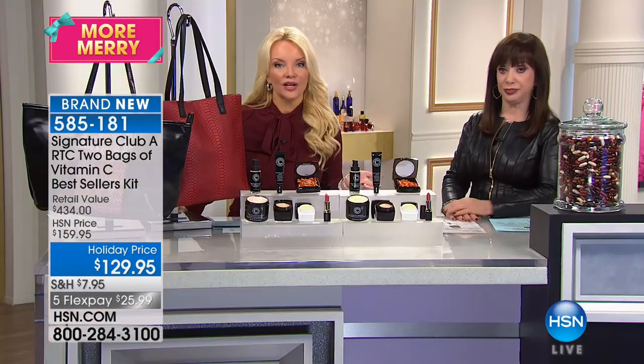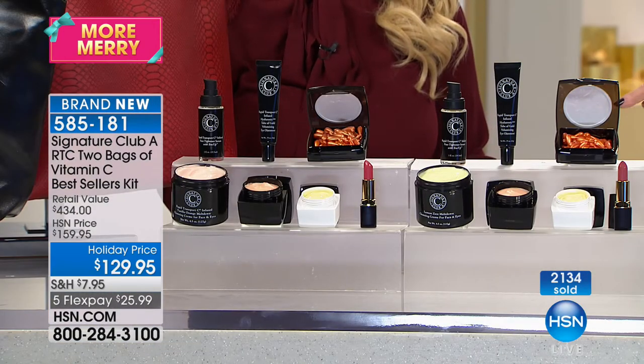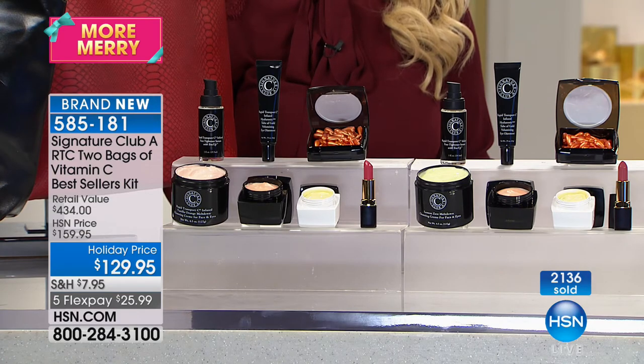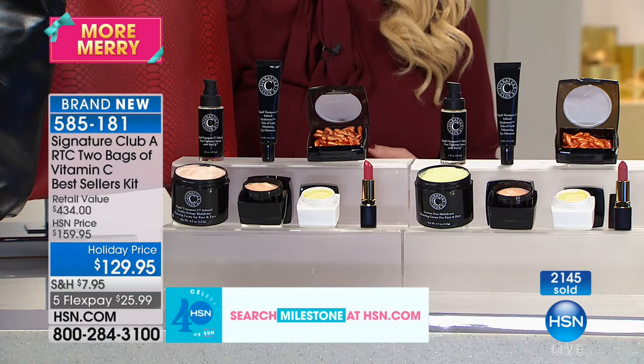When you think about the fact that it's $434 worth of product — these sell millions every year alone at $39.50, $40 for the capsules. We've sold $132 million since I've been here. You're getting $80 worth of just capsules in this one giveaway kit. Instead of $434, it's $129, two free bags, 14 full-size products, and you get it home on FlexPay for under $26.